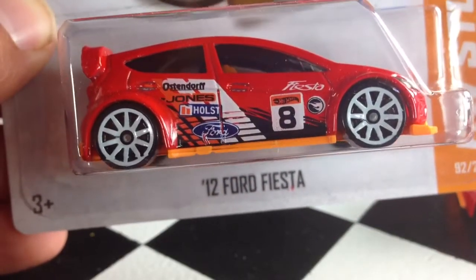Hey, how's it going? Looking at the 2013 Ford Fiesta. This is the N-Case regular treasure hunt, N-Case.